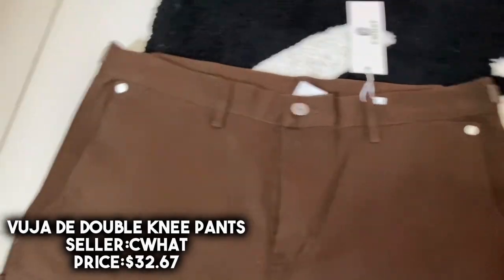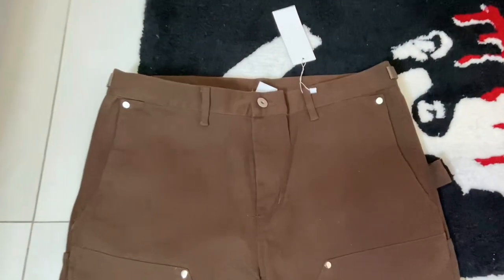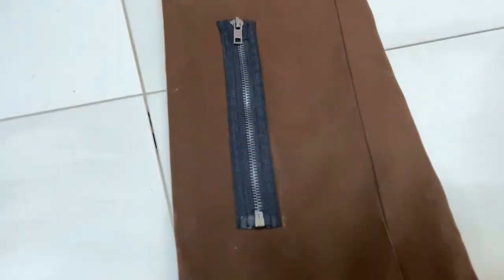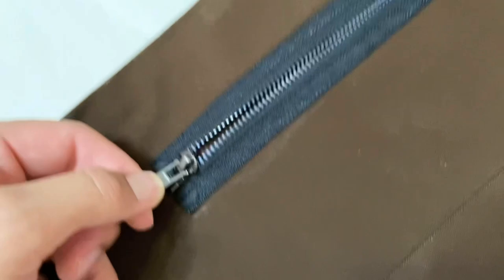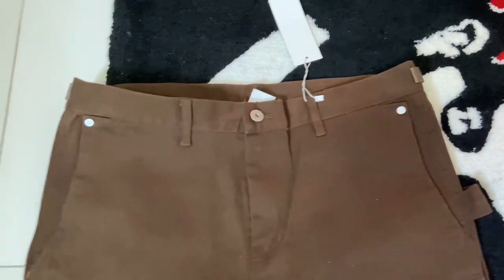Next up we have some Vuja De inspired bag zipper double-knee pants from the same seller, and these ran me about $32. Again, these are inspired pants — there's no Vuja De branding on the inside, just a sizing tag and a hanging tag with the seller's shop name. Here's a look at that double knee with shiny rivets around the waistline and towards the double knee. These do have a bit of flaring towards the bottom just like Vuja De pants — I got the brown version. Towards the back there's an adjustable waist buckle with shiny rivets surrounding the back pockets. Towards the bottom are those iconic zippers on the back side — they do open but there's no pocket inside, it's more of an aesthetic thing. Quality is pretty decent, sizing is true to size, and for the style and price I'll give these an eight out of ten.